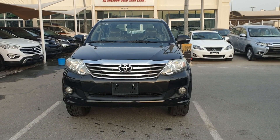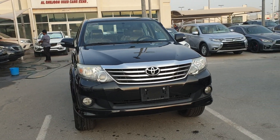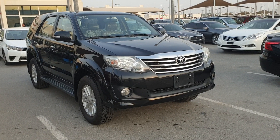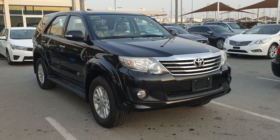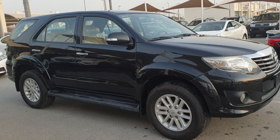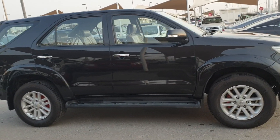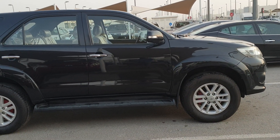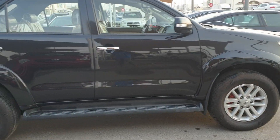Hello, good evening guys, it's Bilal with you again. This is a black color 2014 Toyota Fortuner — you can see that alloy rims are there.